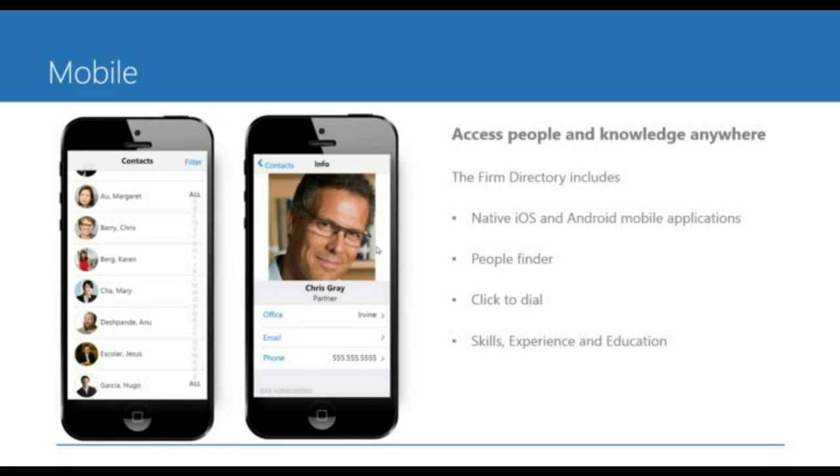All of this profile information is available on your mobile devices. We have native iOS and Android mobile apps, as well as a mobile web application — meaning any device with a web browser can come to the firm directory, do searches, filter, get to people's profiles, and click to call. You can customize what information is shown on the mobile profile differently than what's shown on the web profile — for example, location information or industry experience.